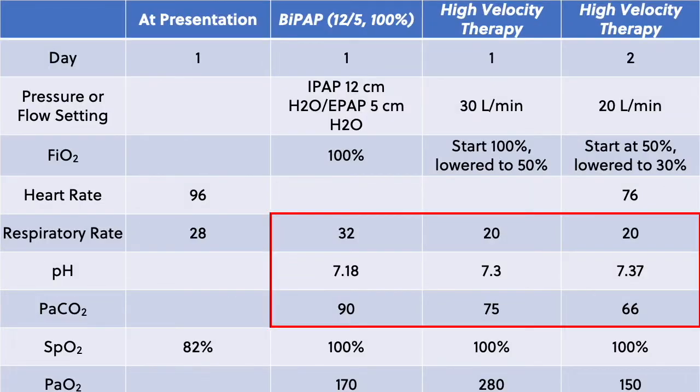At day two, the patient clinically appeared improved. He was less tachypneic, blood pressure was 132 over 76, pulse was 76 beats per minute, respiratory rate down to 20, and he was saturating 100%. The repeated ABG showed a pH improved to normal at 7.37, CO2 down to 66, PO2 of 150. His FiO2 was further decreased to 30% and flow decreased to 20 liters per minute.